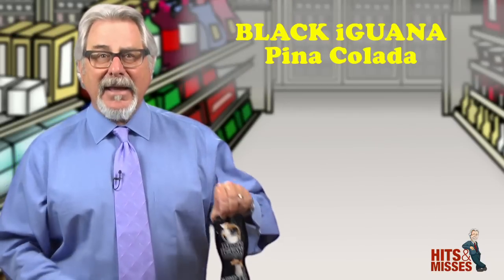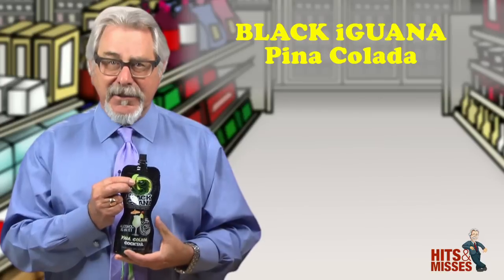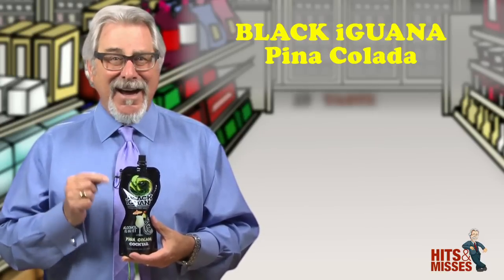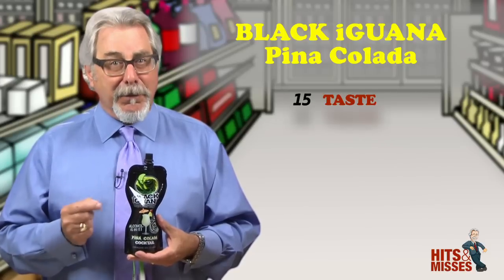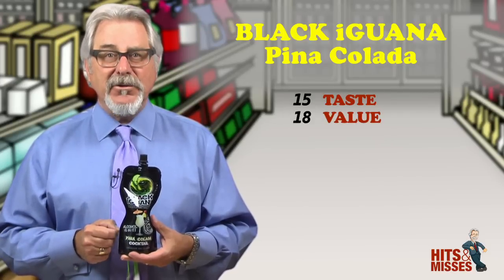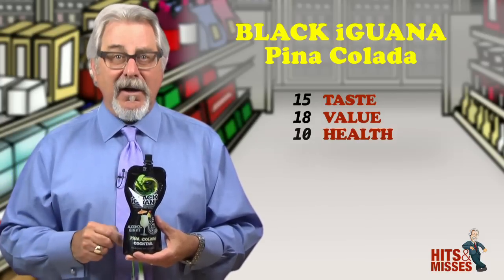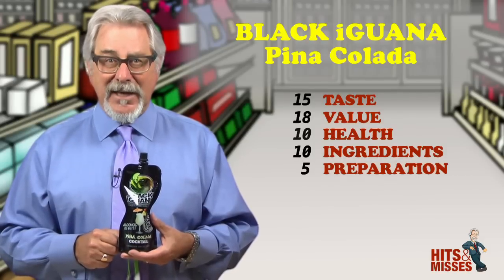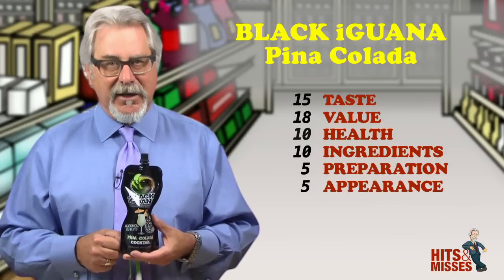First up, it's Black Iguana Pina Colada, and it's a miss. I don't know what you think a pina colada is, but this is not it. The recipe for a pina colada is rum, pineapple juice, and coconut milk. This recipe is water, high fructose corn syrup, wine, citric acid, preservatives, and natural flavor, which does contain coconut.